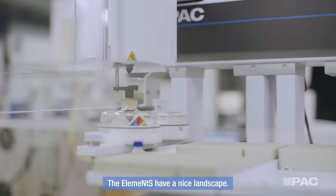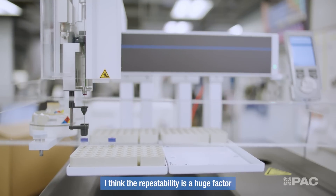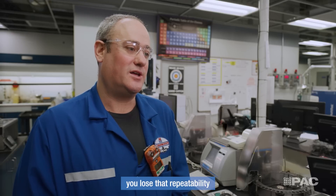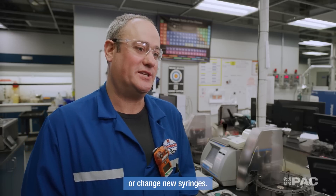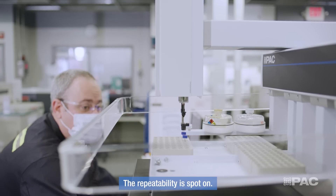The Elements has a nice landscape — it doesn't take up a bunch of room on your lab bench. Repeatability is a huge factor when it comes to the Elements. A lot of times with the older versions, you lose that repeatability where you're having to rerun samples or change new syringes. With the new Elements, you don't have that issue — the repeatability is spot-on.